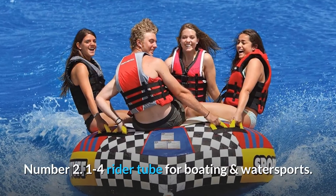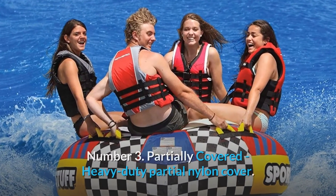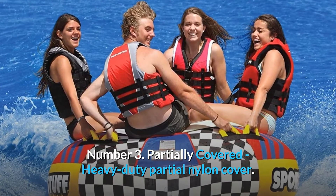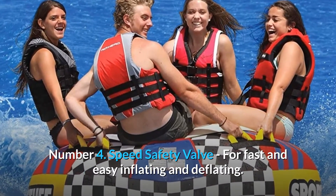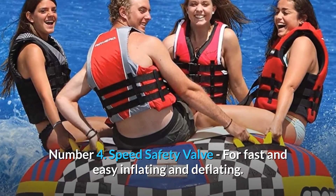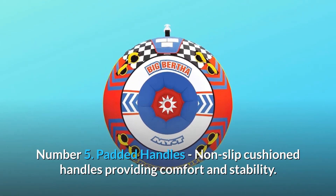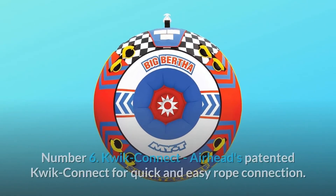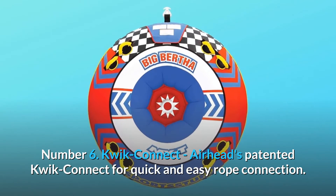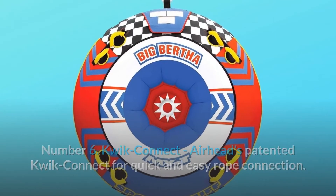Number 2: 1-4 rider tube for boating and water sports. Number 3: Partially covered — heavy-duty partial nylon cover. Number 4: Speed safety valve for fast and easy inflating and deflating. Number 5: Padded handles — non-slip cushioned handles providing comfort and stability. Number 6: Quick Connect — Airhead's patented Quick Connect for quick and easy rope connection. And so much more.